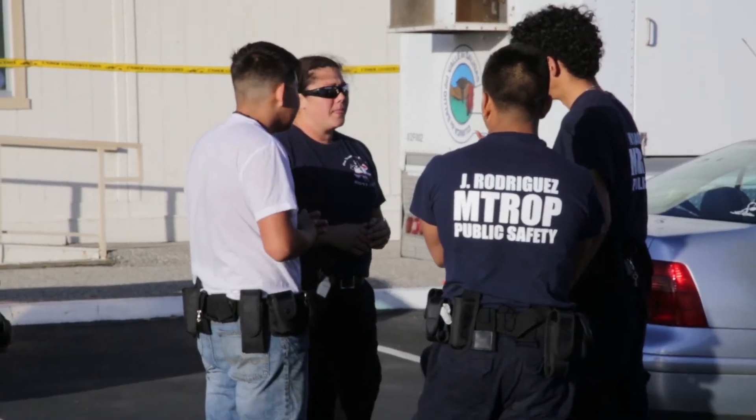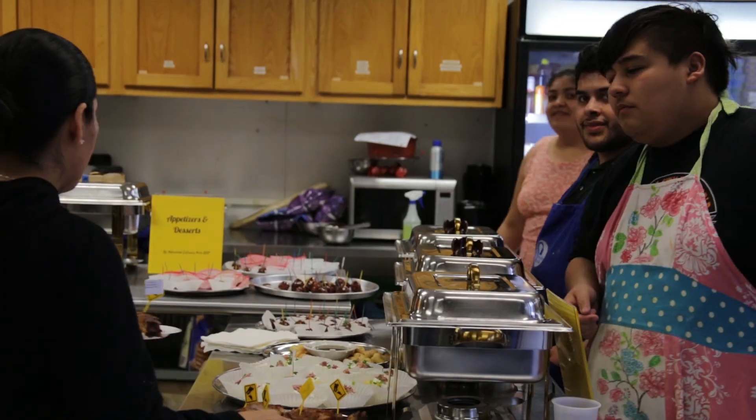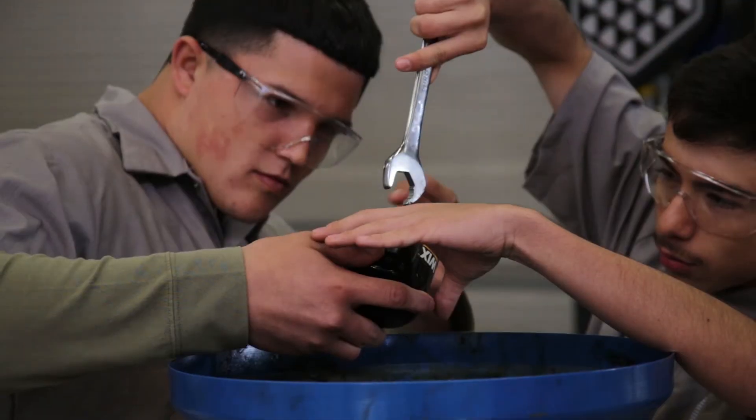I think it's amazing. Giving students the ability to learn a trade or learn a skill and have something that they can be really proud of is important.